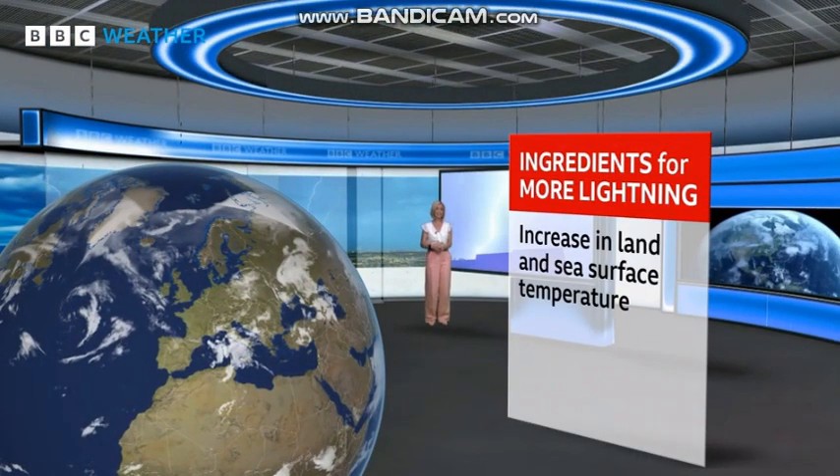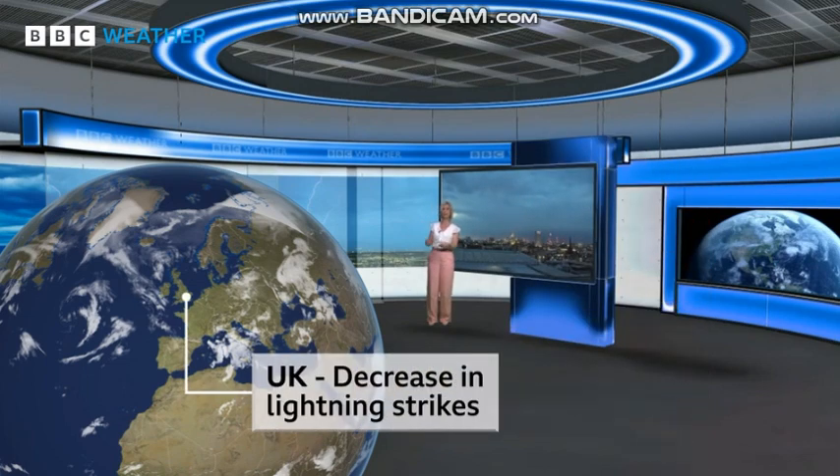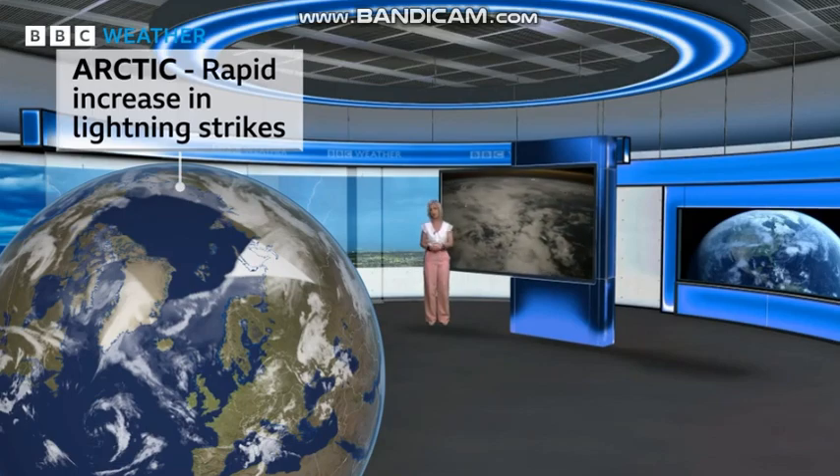Global warming creates all the ingredients for more lightning: an increase in land and sea surface temperatures, stronger updrafts, and deeper clouds. But it's not increasing at the same rate everywhere. In the UK, lightning strikes have actually decreased in the past 30 years, whilst in the Arctic there's been a rapid rise, as temperatures in the region are rising three times faster than the global average.